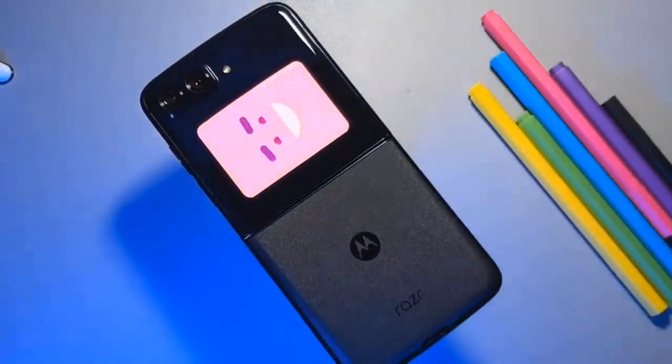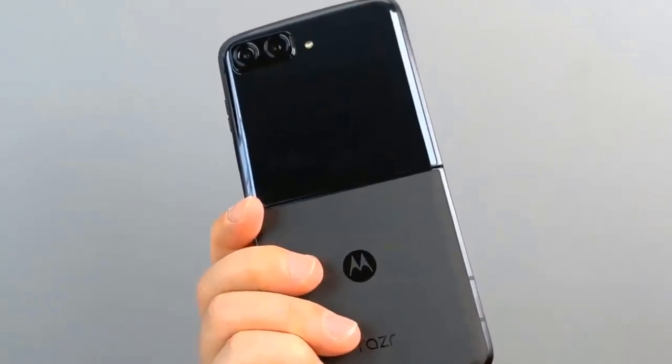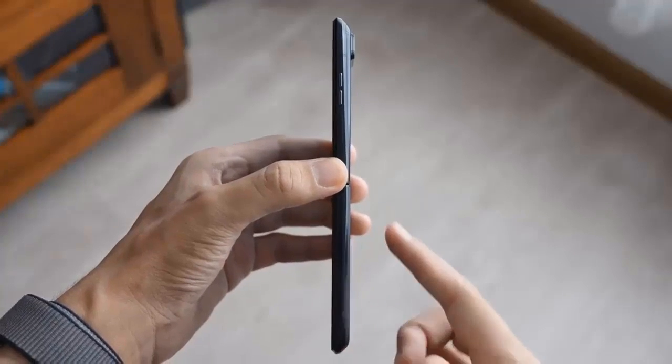Motorola finally launched the Moto Razr 2022, and the phone is everything we expected it to be. The new foldable keeps the signature clamshell design and comes with an improved display, dual cameras, and a flagship chipset.